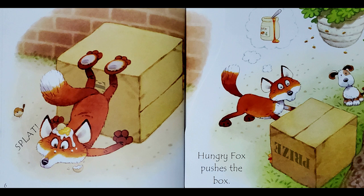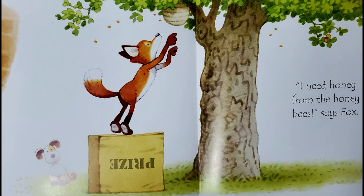Hungry Fox pushes the box. I need honey from the honeybees, says Fox. Splat!